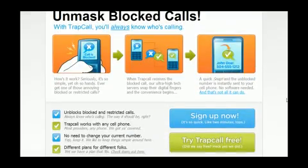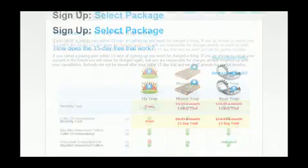We're going to show you how to unmask blocked phone calls. It's actually a pretty simple process. First, you need to head over to TrapCall.com and click the Sign Up button, then select the FlyTrap package.